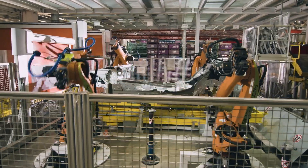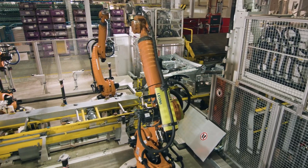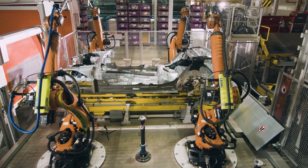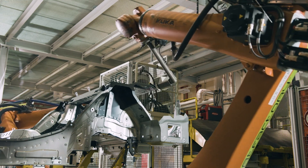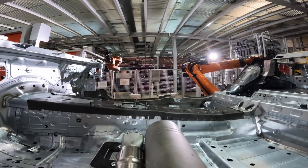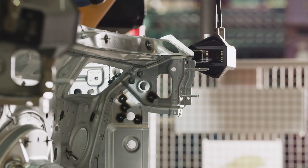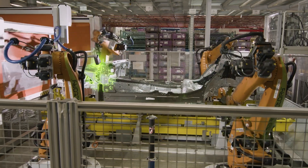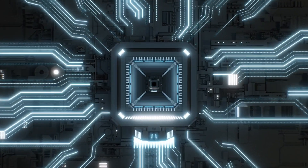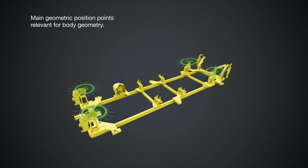A real highlight in the production process is quality assurance during ongoing operations. In the past, vehicles were selectively pulled from the production line to be checked for deviations, and the so-called transport devices also had to be checked separately. Today it is no longer necessary to separately measure these devices, enabling Magna to produce different models on one production line. Car bodies are now measured automatically during ongoing operations, and thanks to a specially developed algorithm, the vehicle data collected can be used to draw conclusions about faulty transport devices so they can be targeted precisely.